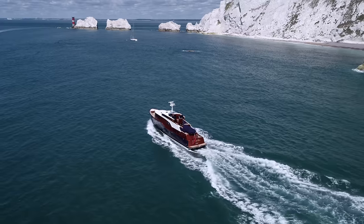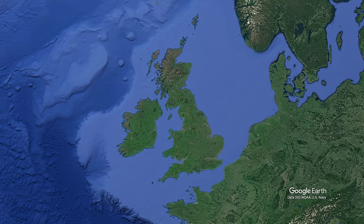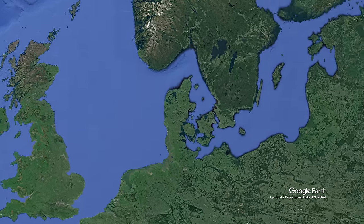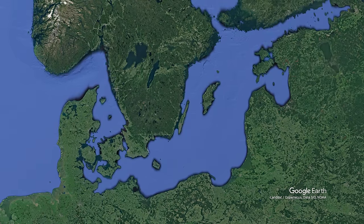It has everything you'd expect from a superyacht. The owner will keep the P70 in the UK and cruise to the Baltic in the summer, so the yacht has to be capable of undertaking long passages in comfort and in style.